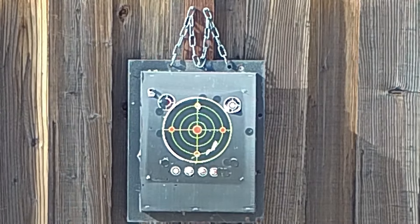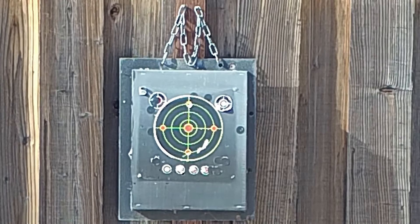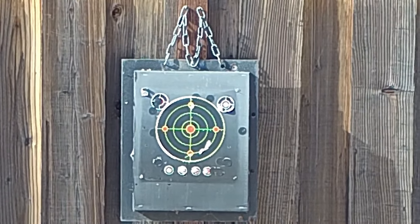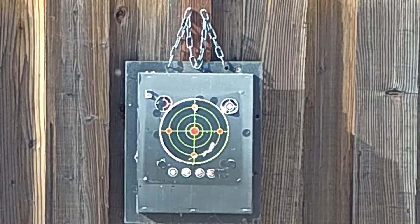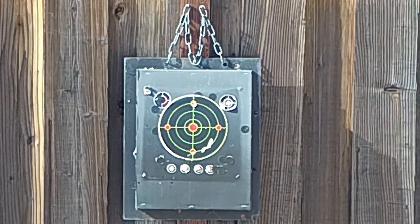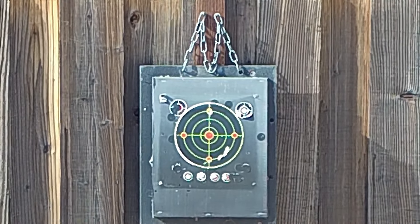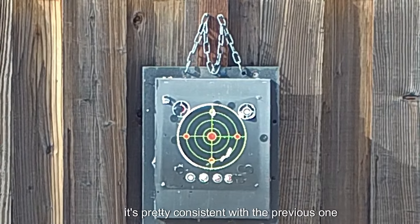Is that right? Hang on a second — what am I looking at here? Let me go back. I don't have foot-pounds of energy... oh, there it is. No, that's still not it. I have to investigate that a little bit later. Let me do another shot. Nine hundred twenty-eight, 30.4 — pretty consistent with the previous one.